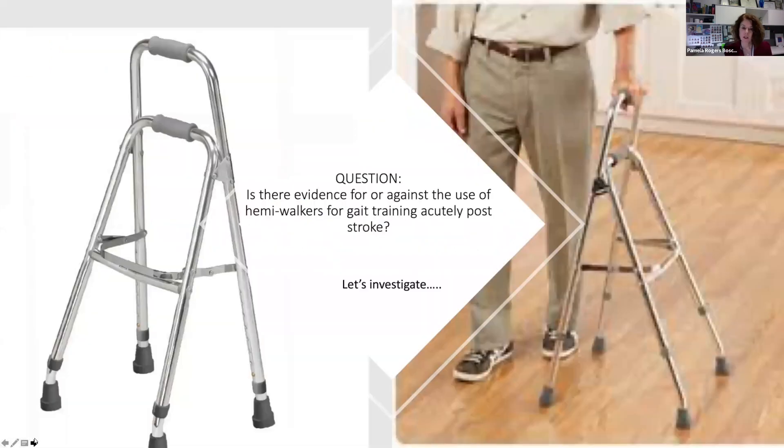The question was: is there evidence for or against the use of hemiwalkers for gait training in the acute phase post-stroke?